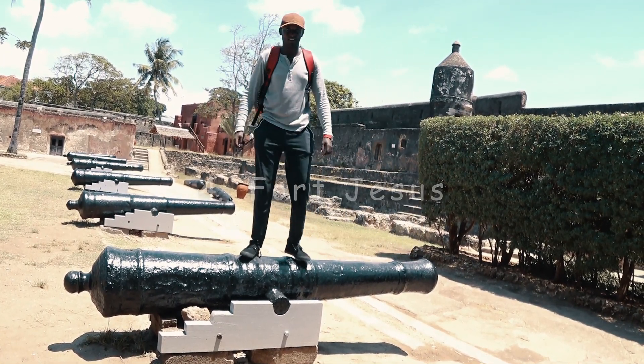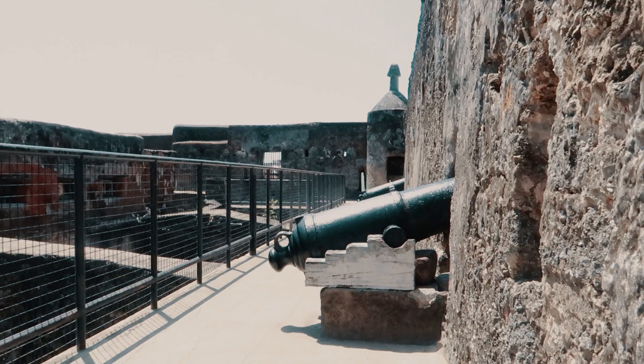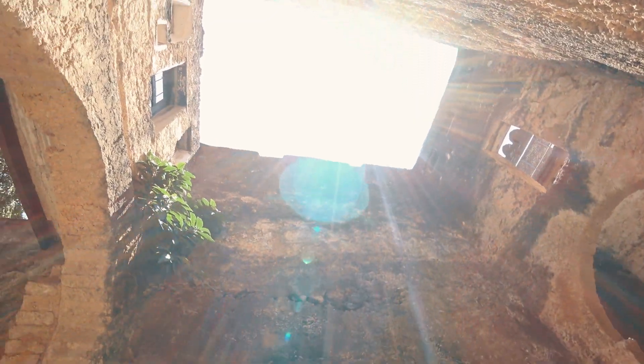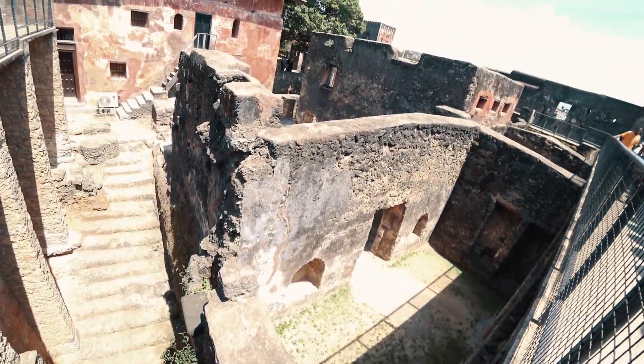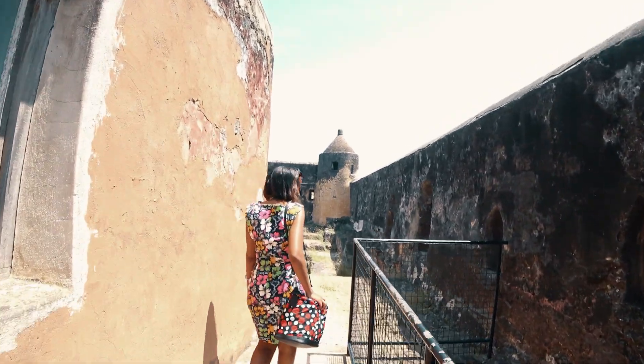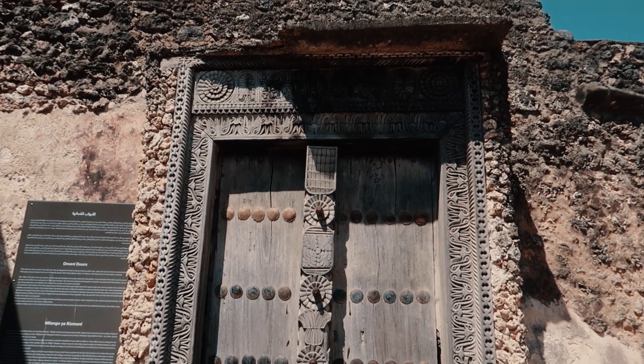Number four: Fort Jesus. Located on Mombasa Island, Fort Jesus was built in 1593 by the Portuguese to protect the old port of Mombasa. When you visit the fort, you learn a lot about the history behind it — like how it was captured and recaptured over nine times in history, because to control Mombasa Island and its trade, you had to first capture the fort.